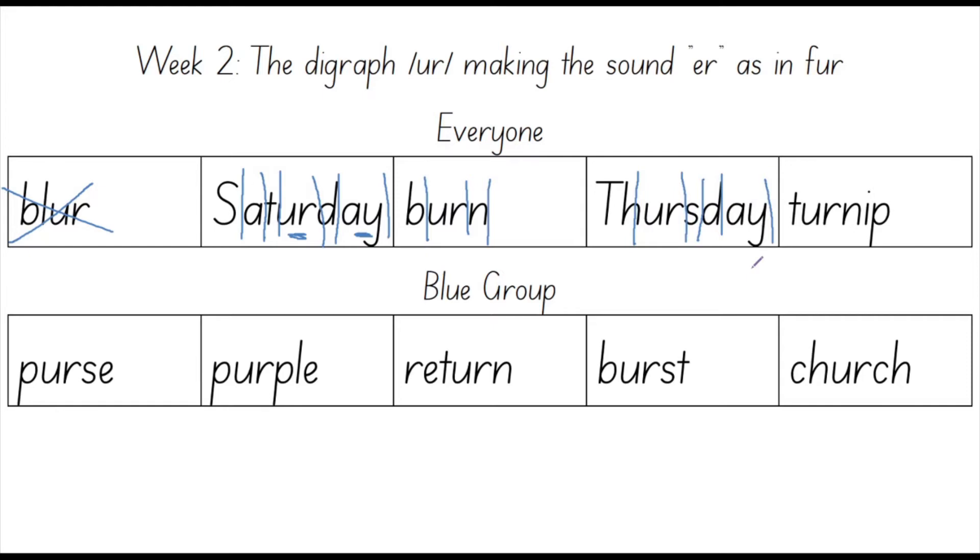Now it's time for us to spell this word out: T, H, U, R, S, D, A, Y. Your turn. Well done.